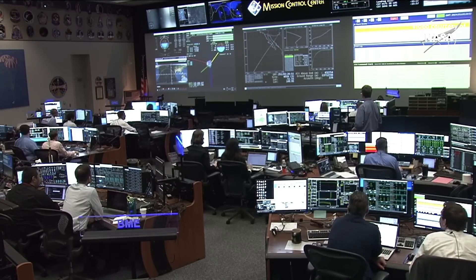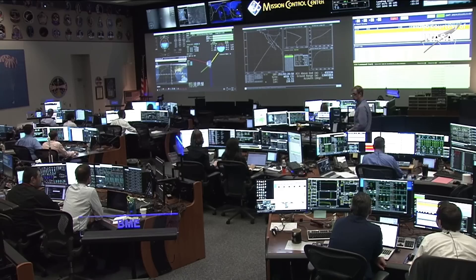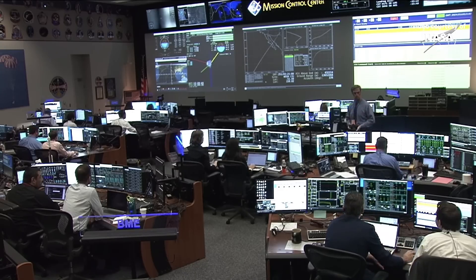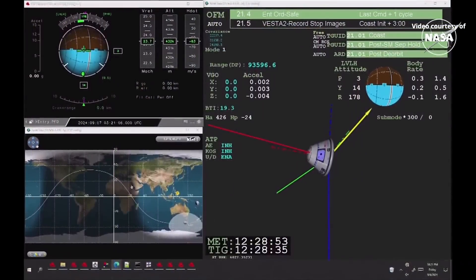The service module has just jettisoned — separated and is now falling away. It will burn up during reentry over a remote part of the Pacific Ocean, and Starliner will continue on its path to New Mexico where the landing and recovery team is waiting for touchdown. Starliner is now angling itself and its heat shield for reentry.